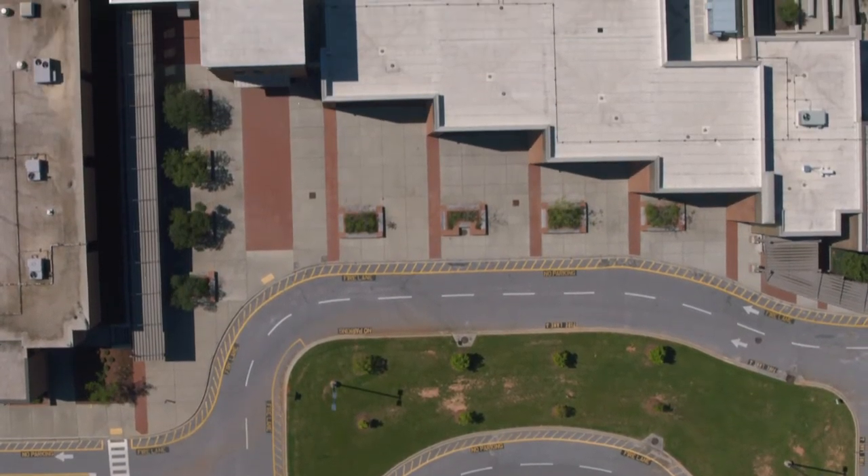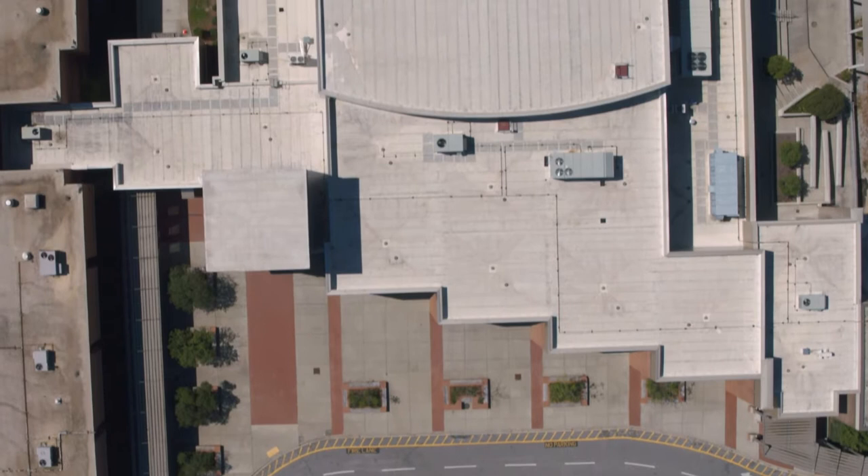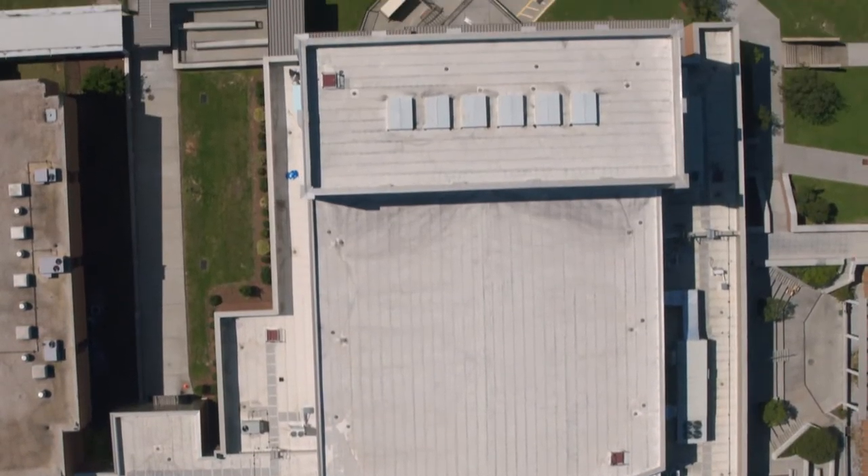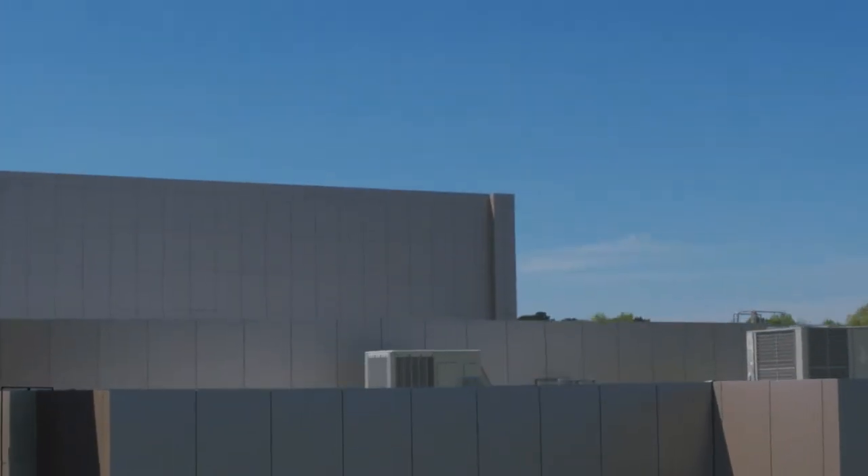The Dutch Fork High School project in Irmo, South Carolina was an 875 square re-roof project that was specified to be an ENERGY STAR compliant and LEED certified system.